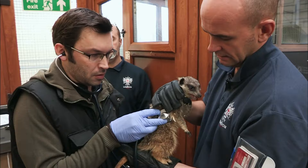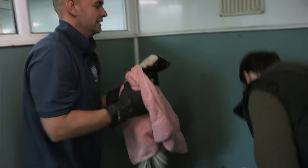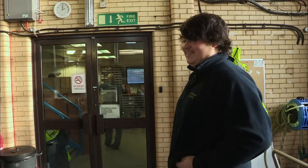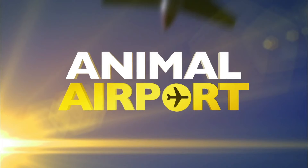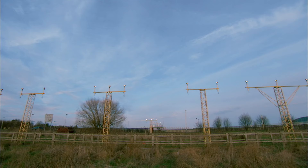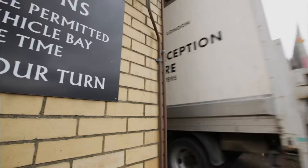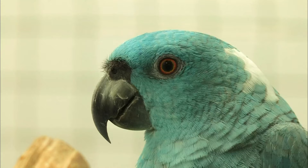This time on Animal Airport: vet checks for some sick animals rescued from a private zoo. Stuart gets to grips with a tricky skunk. Tara looks after a rare cat that's arrived in the UK without its coat. And the team hunts down a reptile on the loose in the hold of a plane. London Heathrow, one of the world's busiest airports. Every year 500,000 flights arrive and depart, carrying 70 million human passengers and 40 million animals and fish. While the humans report to passport control, the animals head to the Animal Reception Centre, known as the ARC.